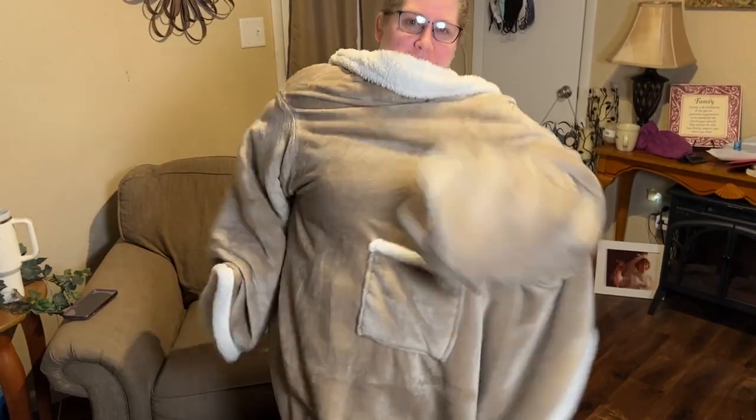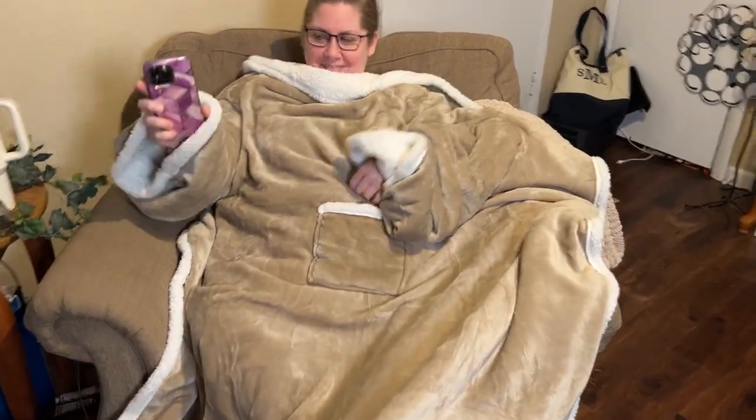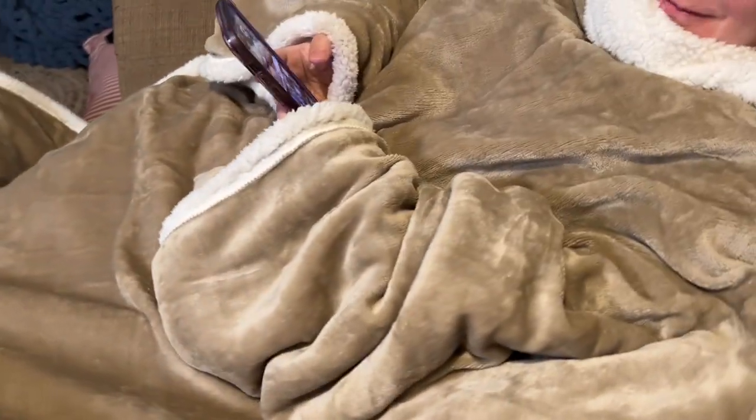As you can see, you just wrap it around you. It does have a pocket there on the front of it, but she loves using it here in her chair. She can sit here. It has a place for your hands to come out, so that way she can go ahead and use her phone while she is covered up.